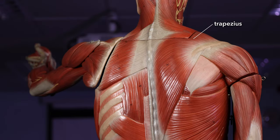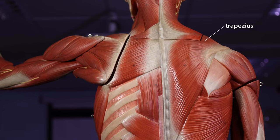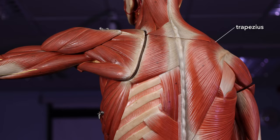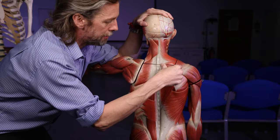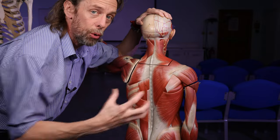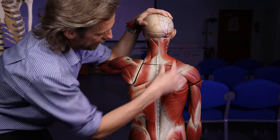We'll see this in a number of muscles. Some muscles are very straightforward — they're just long things and they contract in one axis. But some muscles have fibers running in different directions, so different parts of a muscle can contract independently and cause different actions. So that's trapezius.